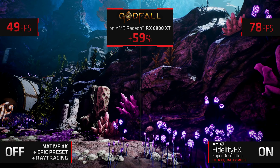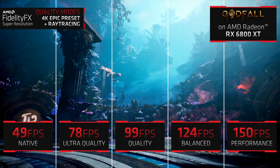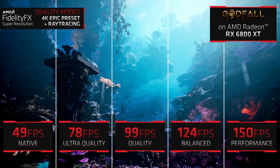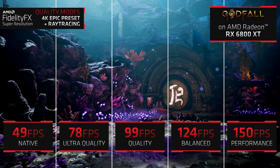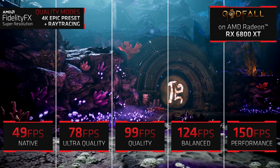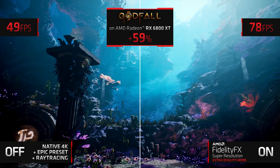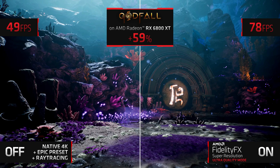Everything mentioned also affects current gen consoles — the PS5 and Xbox Series — so we can expect more and more support from developers wanting to implement FSR into their games on consoles, and in turn this will also affect Stadia ports too. With AMD's FSR coming soon, we should be expecting FSR-supported games on Stadia to be no less than 4K 60fps, and that includes AAA games.